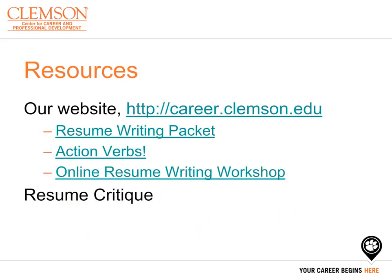You can visit our website for more information about what the Center for Career and Professional Development can offer to you, and you can come visit us to get resource handouts as well as resume critiques. Our website is career.clemson.edu, and our Resource Center phone number is 864-656-0440.